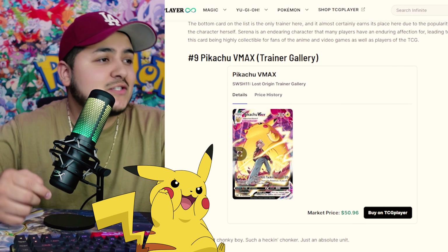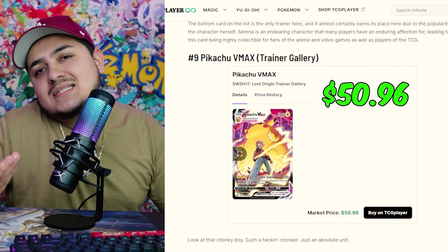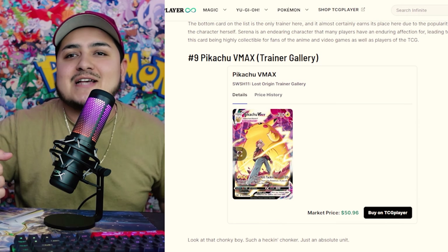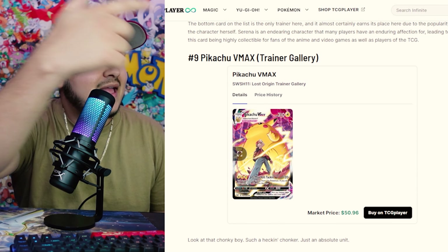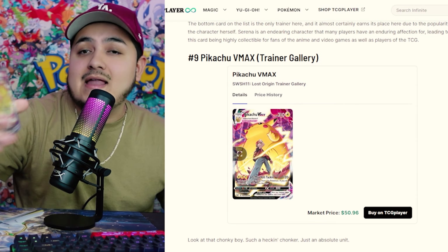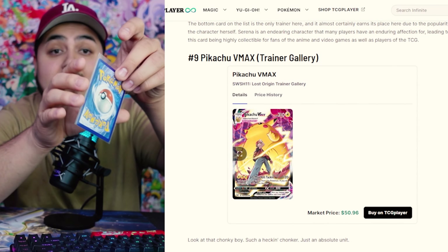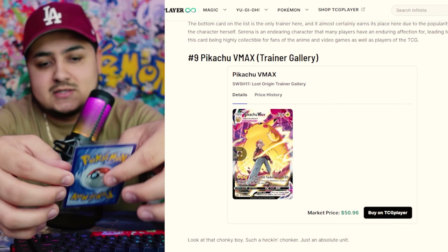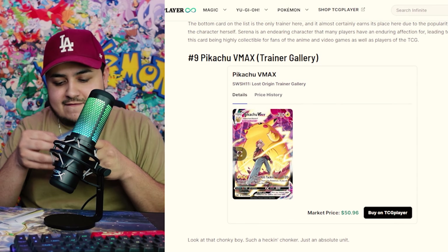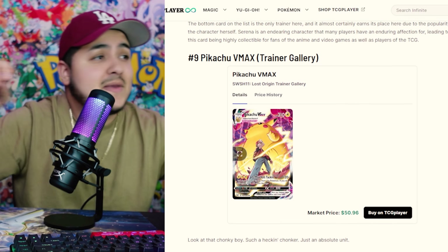Coming in at number 9, we have the chunky boy — the Pikachu VMAX from Lost Origin, coming in at just under $51, at $50.96. How can you not like this card? It's a jumbo Pikachu, looks like one of those life-size Valentine's Day teddy bears. We actually packed that one as well. The shine on it is crazy. Since this is when I first started collecting again, I'm definitely going to be grading this one.